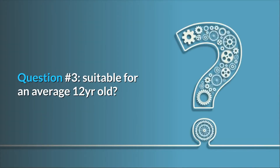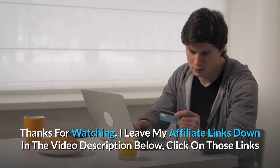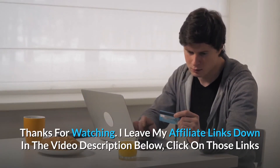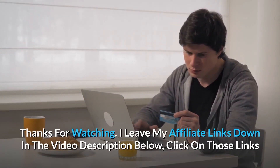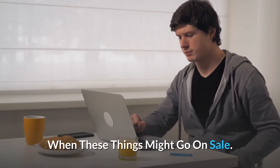Question 3: Suitable for an average 12-year-old? Yes, for age 8 and up. Thanks for watching. I leave my affiliate links down in the video description below — click on those links and they'll give you the most updated prices in real-time. You never know when these things might go on sale.